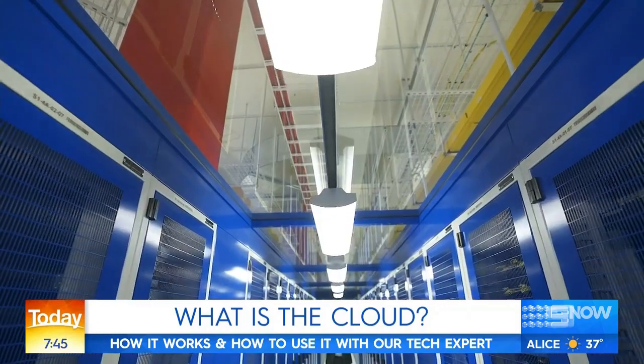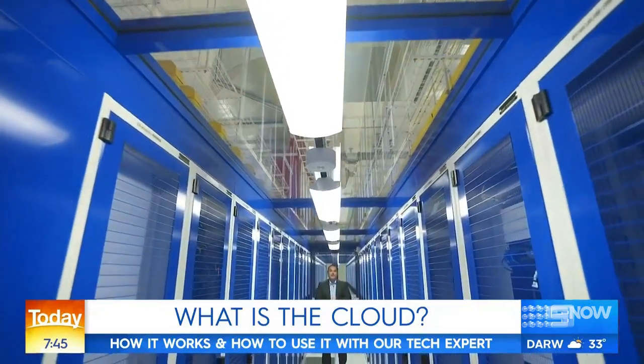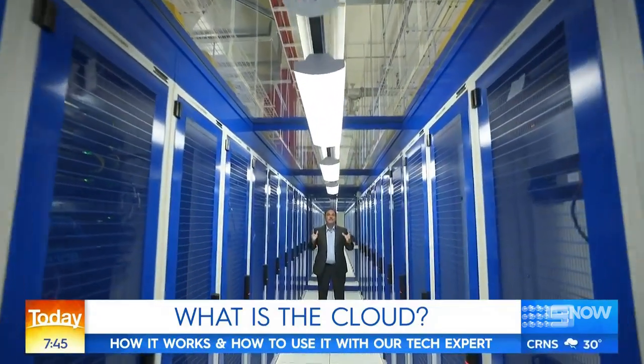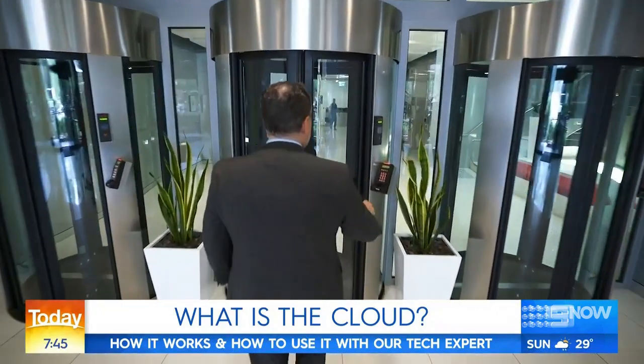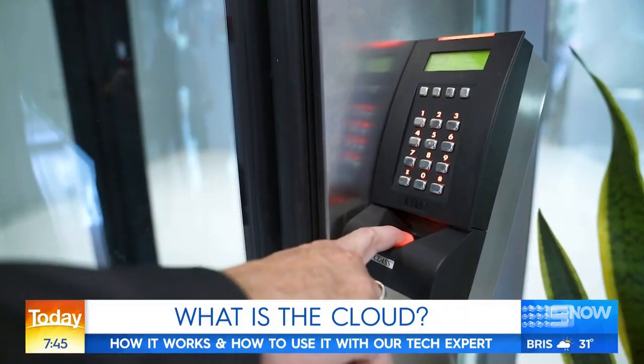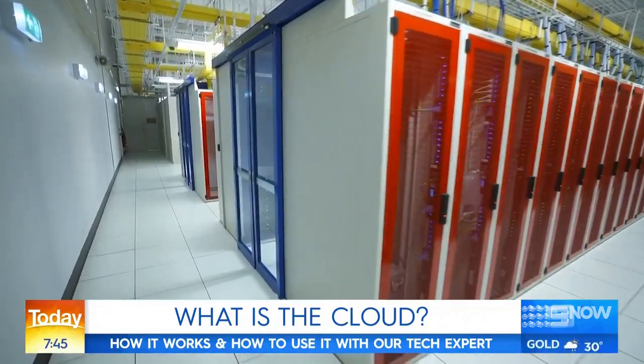It's a global network of servers around the world acting as one big connected hard drive, accessible anywhere, anytime. This huge data center operated by a company called NextDC has tens of thousands of computers in it storing your photos, your videos, your documents. Security here is state-of-the-art — a fingerprint scan and airlock doors are just some of the measures used to keep what's stored here safe.